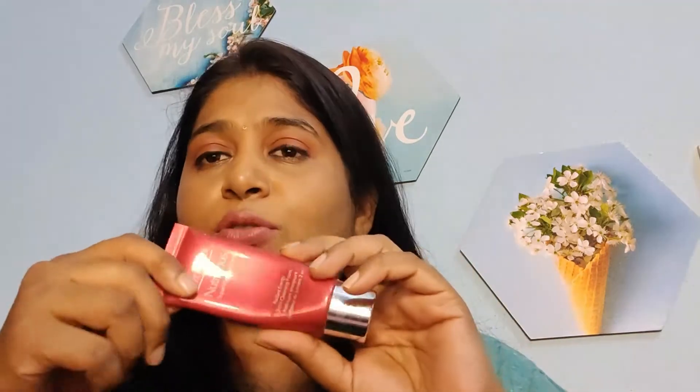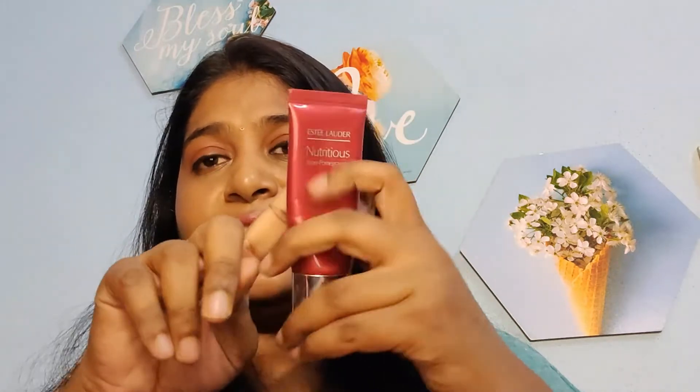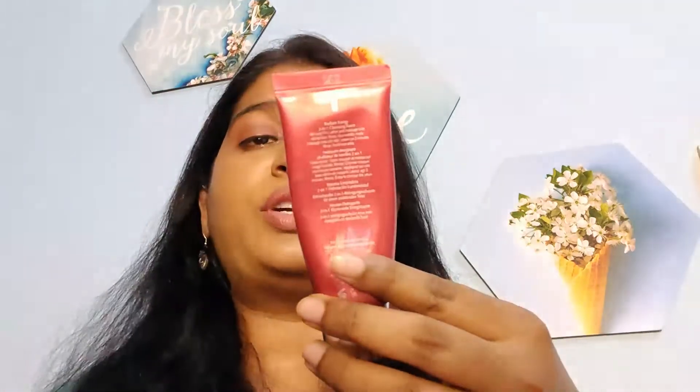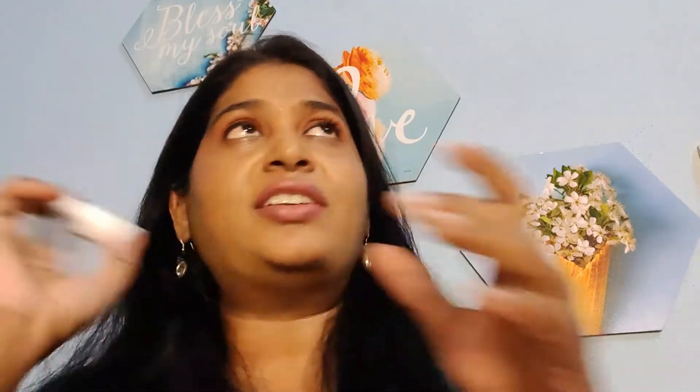The third product is from Estee Lauder — the Super Pomegranate Radiant Energy 2-in-1 Cleansing Foam. It's not full size, you can see I've already used some of it. It's so luxurious and really nice — a facial cleansing foam. I think I can use it up easily in one week's time. The fourth product is from Belief — the Numero 10 Essence, a 10 ml sample. It comes in this cute small package and has a good amount of product.